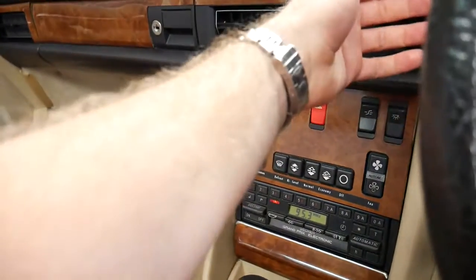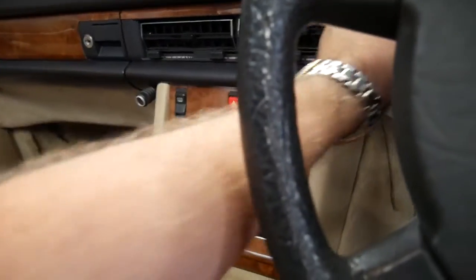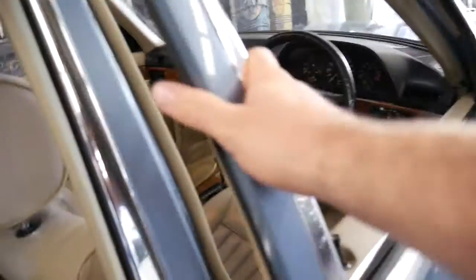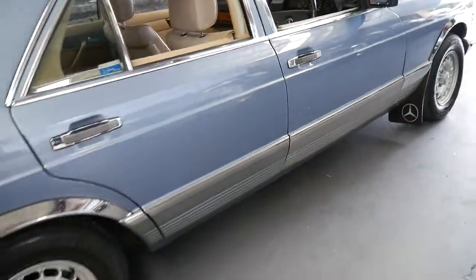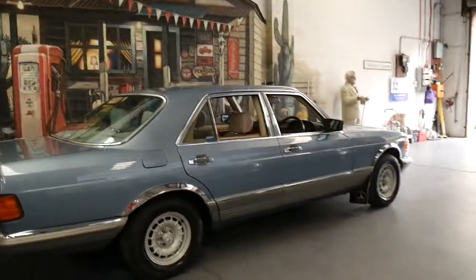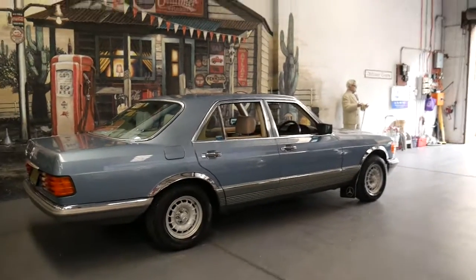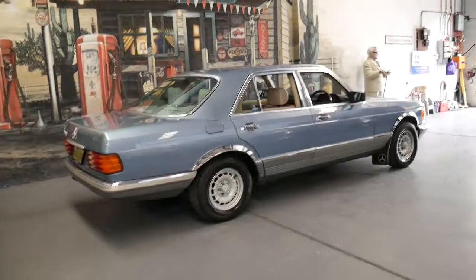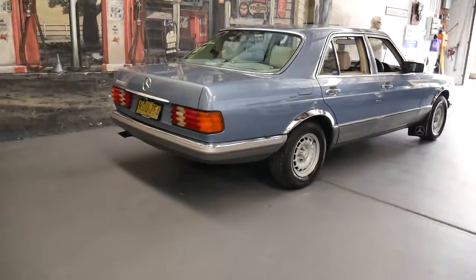The aircon is already cold — it really is a special car. If you go online and look at 380 SEs and SELs, they've got a minimum of 200,000 kilometres, with many at 300,000 or 400,000. I think this will easily be the lowest kilometre 380 SE in the country, and it's Australian delivered.